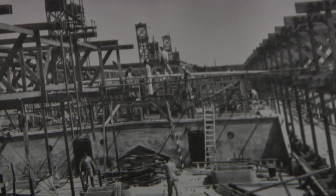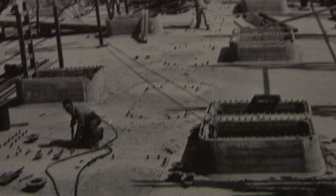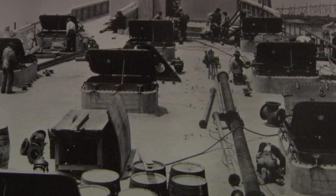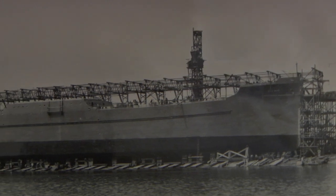A young Norwegian engineer came over and talked to the powers that be in the shipbuilding industry and told them how they could build these ships out of concrete. It was never used during the war — by the time they got the money appropriated, the war ended.